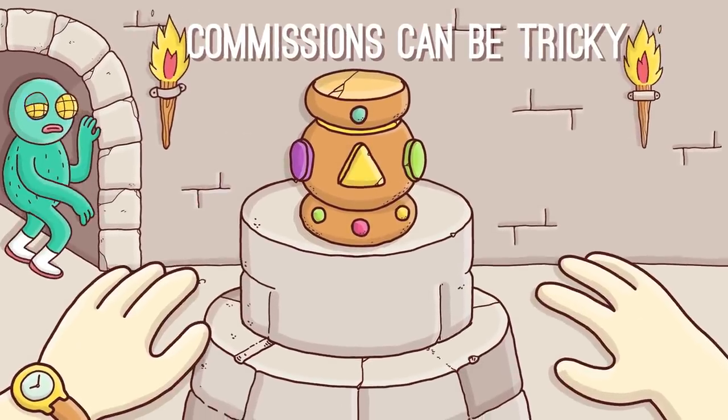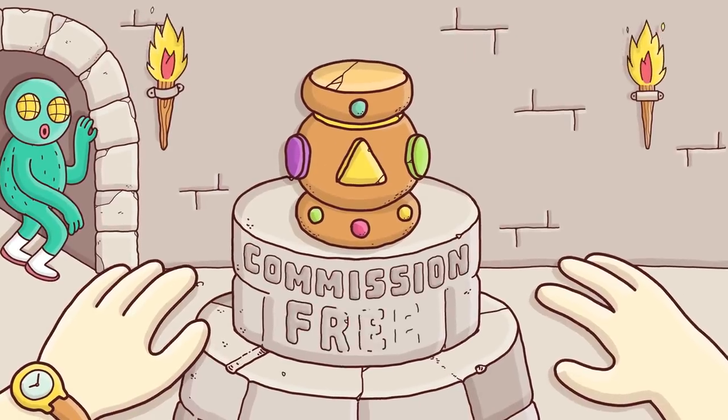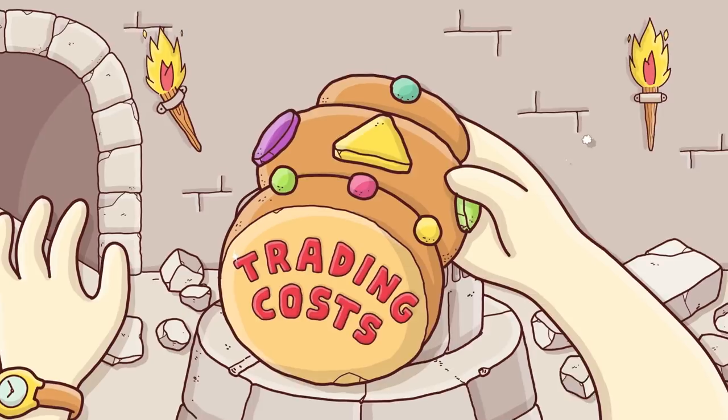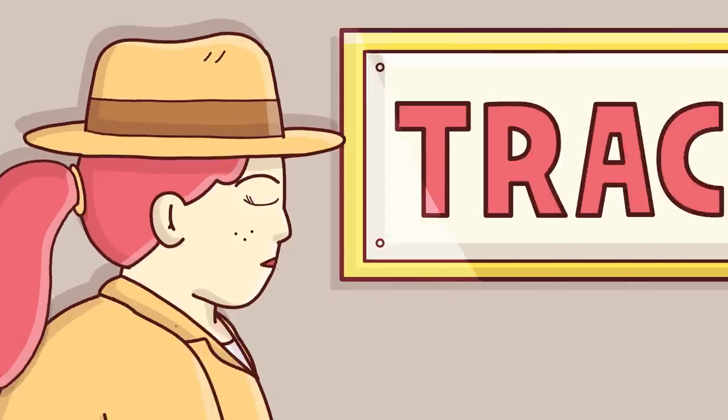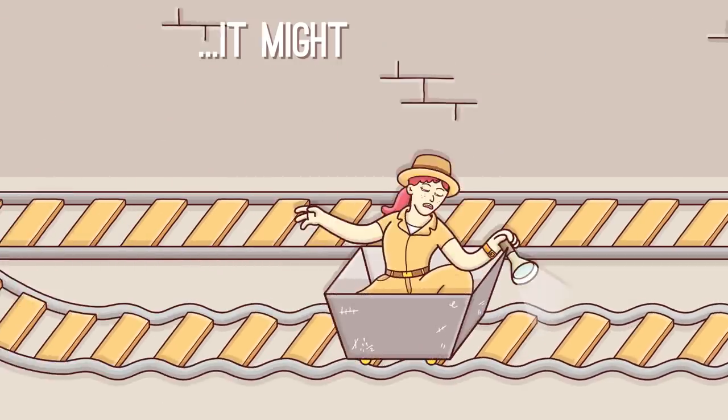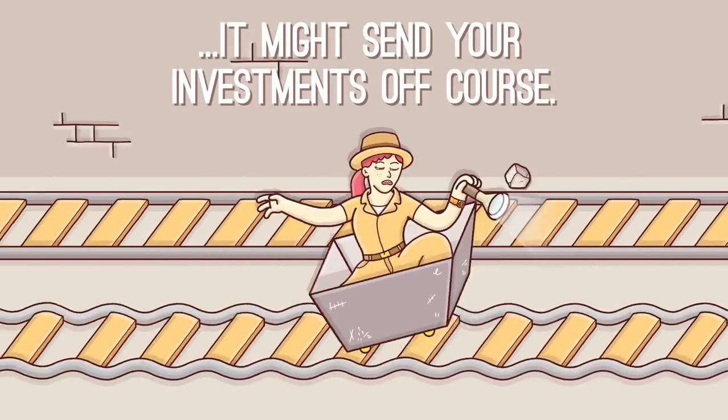Commissions can be tricky. Even if you buy a commission-free ETF — surprise — you could still incur trading costs. Keep your eyes open for tracking error: when an ETF doesn't closely track its index, it might send your investments off course.